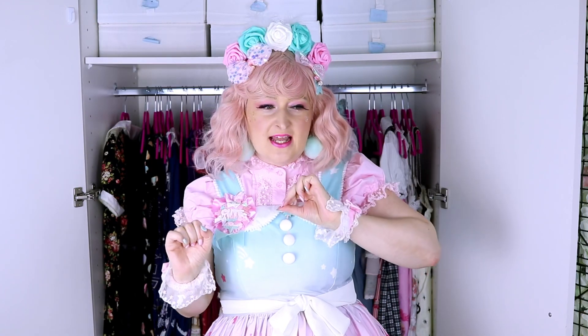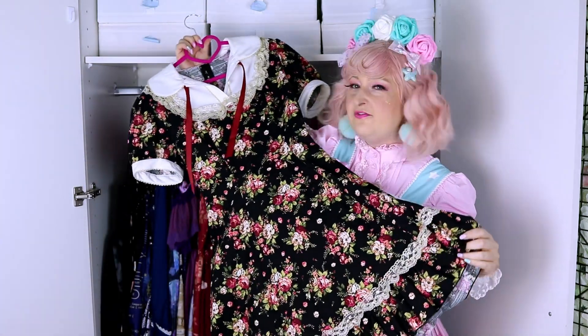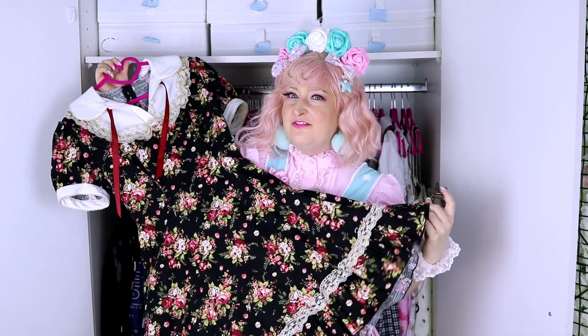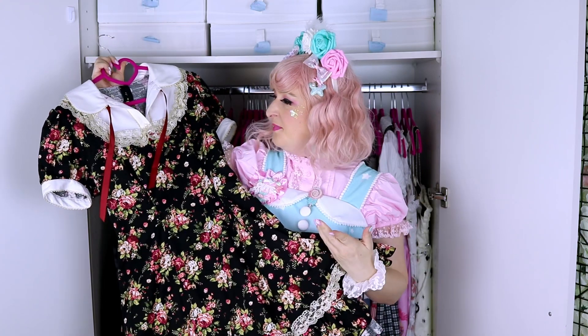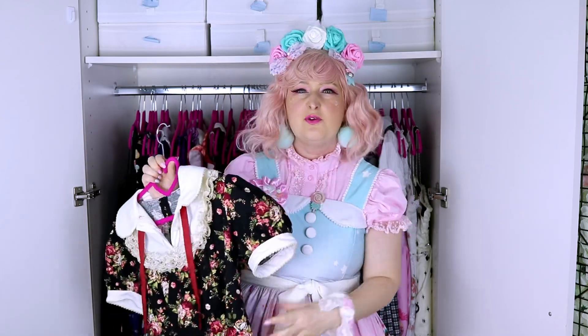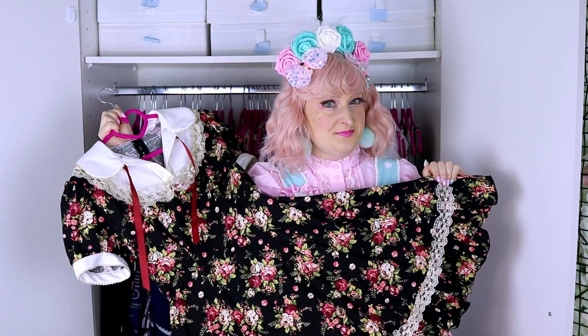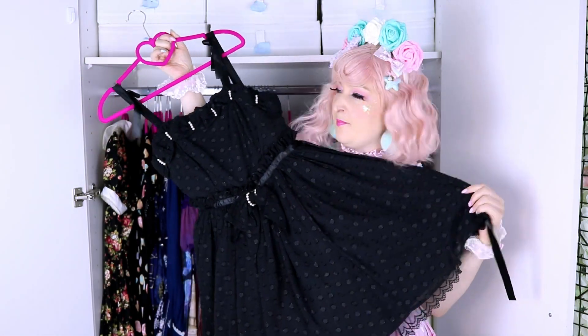Throughout the video I will let you know about 'wear it or sell it' if I see something I have not worn. This is an OP from Bodyline — it's kind of casual because it's an OP, so you can make a very simple coord easily. But it's kind of tight here, so I don't wear it as often. It's perfect for action lolita.